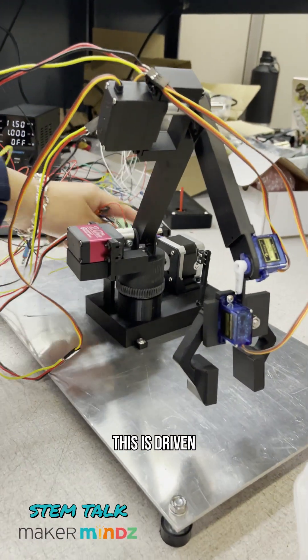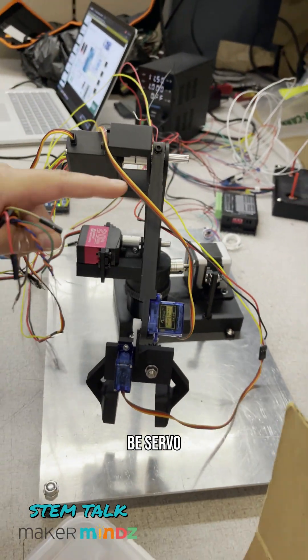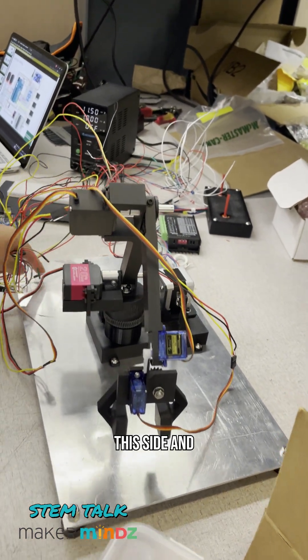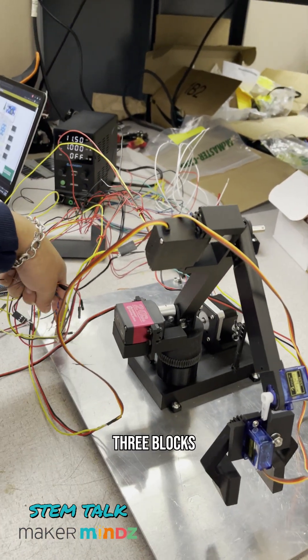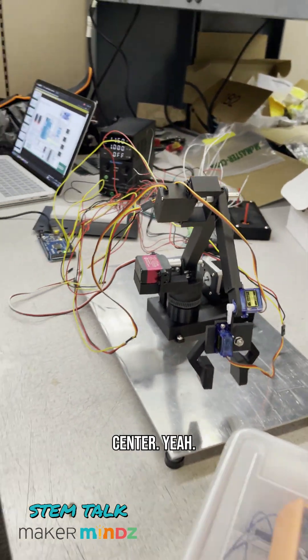The robot is driven by a stepper motor, and all the other axes are servo motors. The goal is to get it actuating from one side to the other, placing three blocks in the right, left, and center positions.